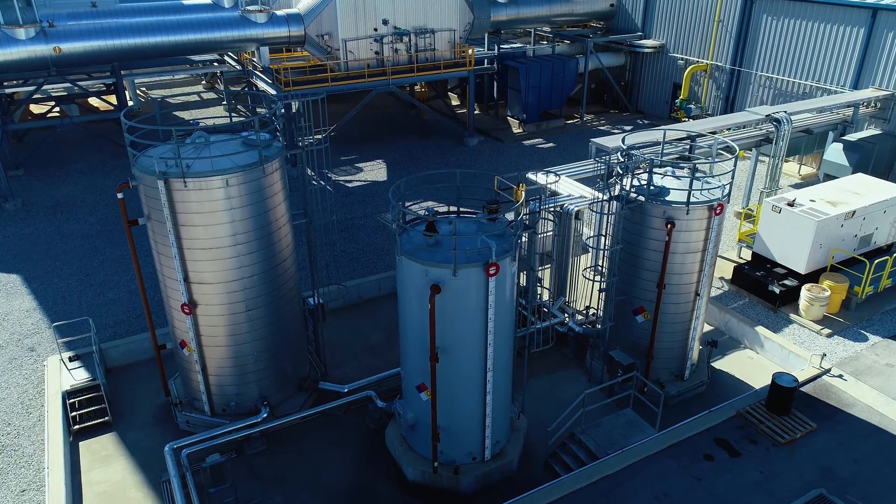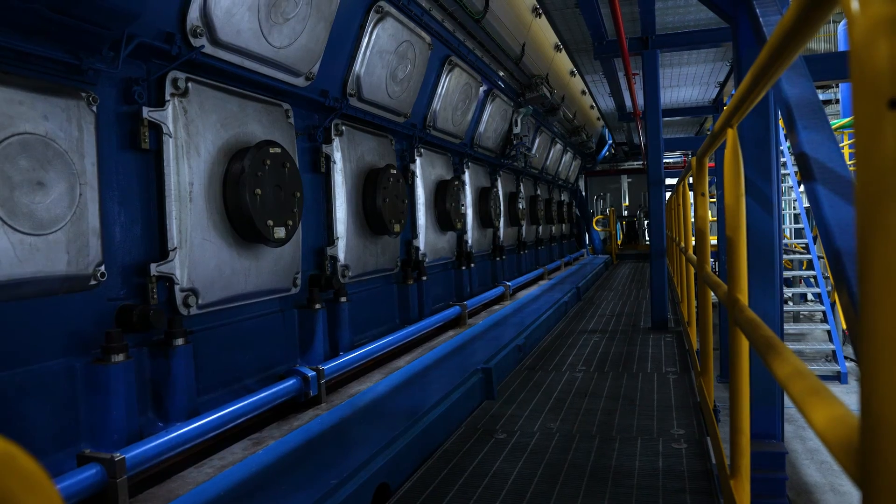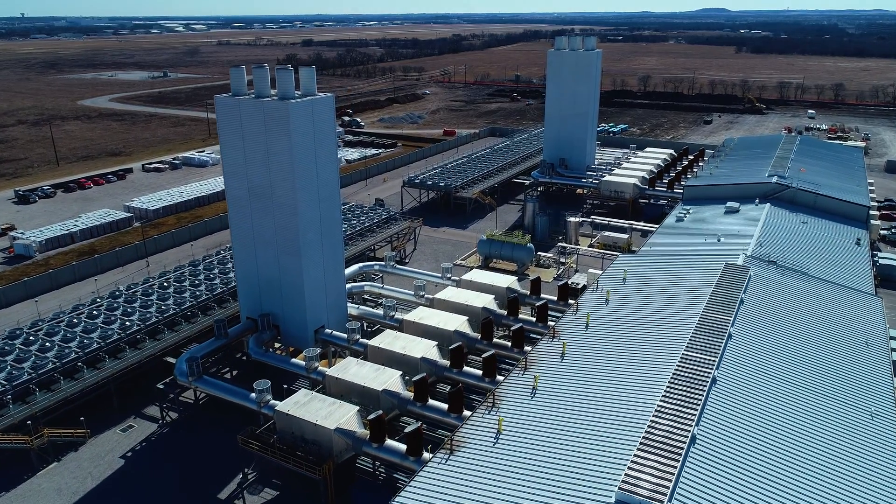The Denton Energy Center is a critical asset serving as a backup to our renewable energy portfolio, and at times of high market prices where we can offset the high prices by operating the units.